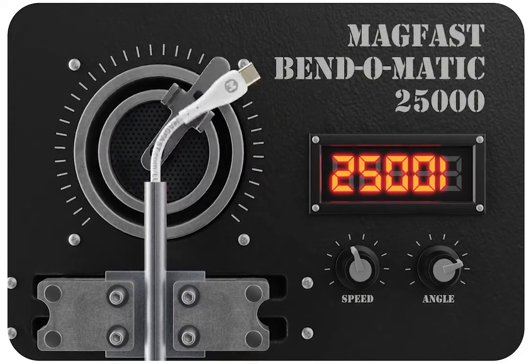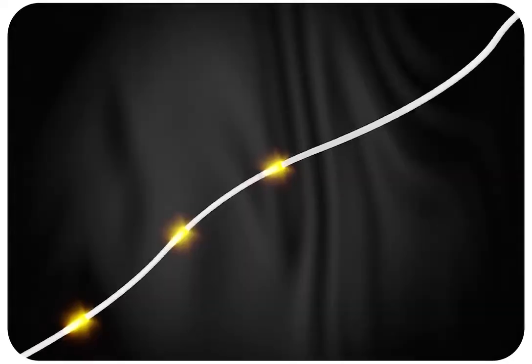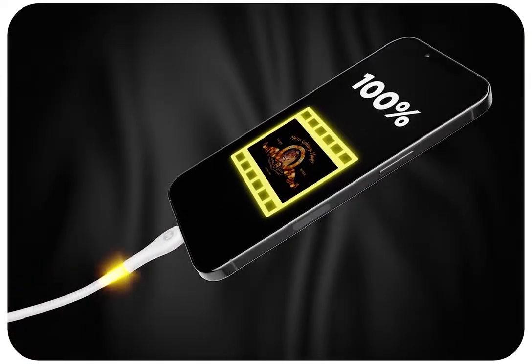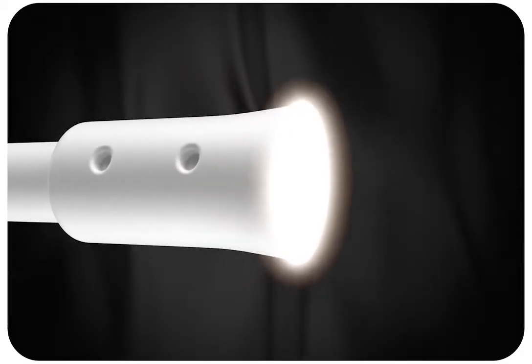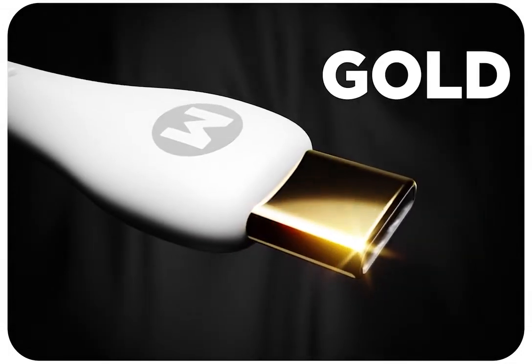Luxe is optimized for flex and flow as well as power, data, and strength. It's so effective that Luxe is certified to an astonishing 25,000 bends — that's how we can honor your lifetime warranty. Data goes great too: Luxe can transfer your favorite HD movies in 30 seconds or less.